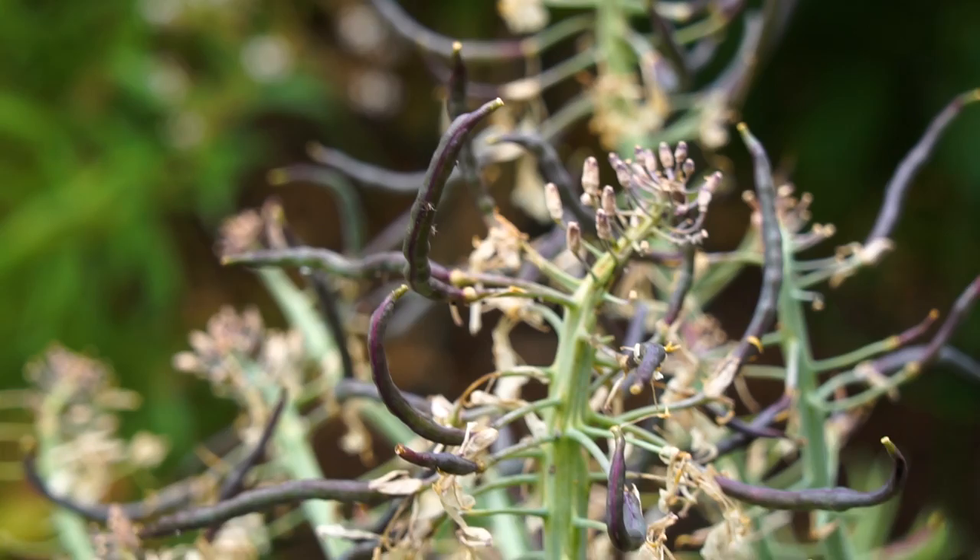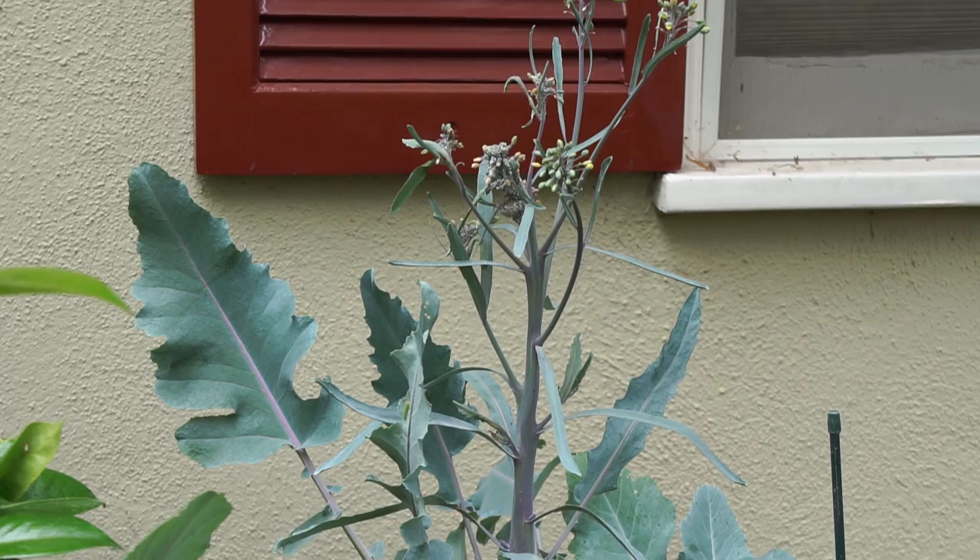I grew brassicas this year in pots so that I can maximize the sun — or avoid the sun, really — because I've got my cabbages kind of shaded. But the cauliflower bolted early, the kohlrabi bolted, I just have a few beets left and six cabbages.